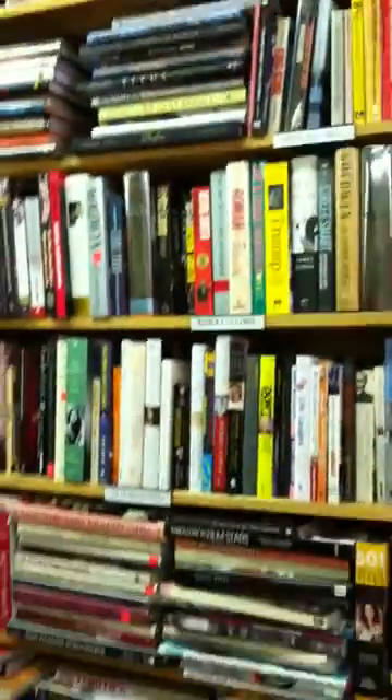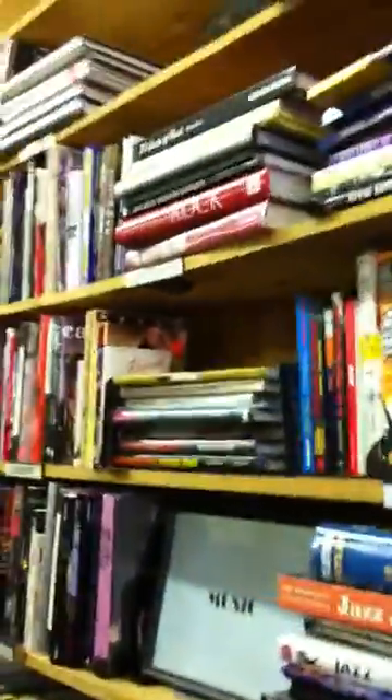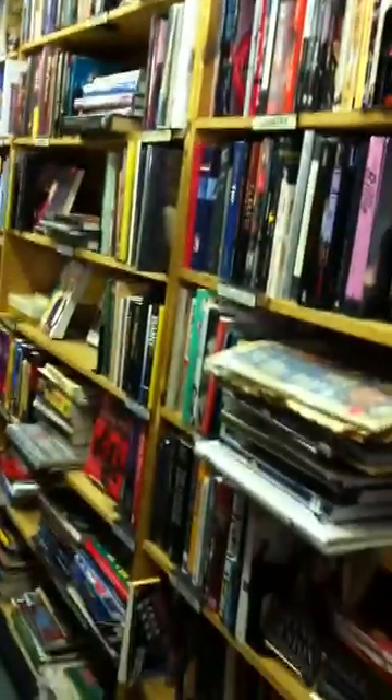And we go to the film section — we'll go down this row, all the film books. I'm going to try to do this as quick as possible, otherwise it's going to take forever.